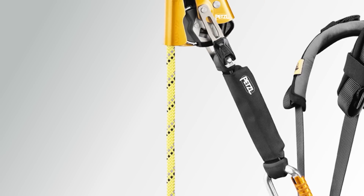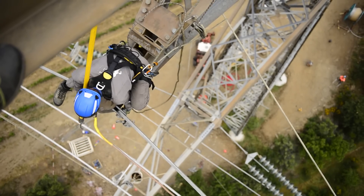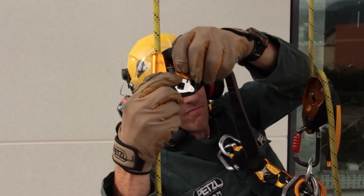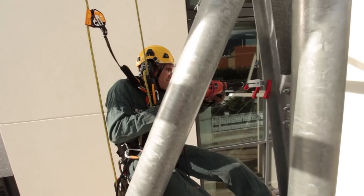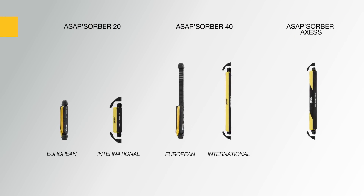Energy absorbers allow the user to move the rope away from the work area and protect the rope from hazards such as sharp tools or molten metal splatter. The ASAP absorber is designed for working at height and is available in two lengths in order to choose the ideal balance between distance from the rope and fall distance.